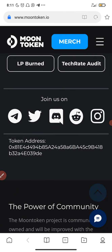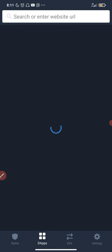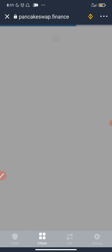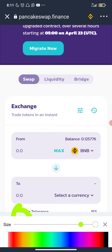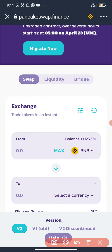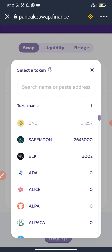I've copied the contract address. Now I'll go to Trust Wallet to buy this token. I'm going to click on DApps, then click on PancakeSwap. For those of you who already know how to use PancakeSwap, you can skip this part. I'm going to click on version one to buy this coin, so I'm now on version one of PancakeSwap.